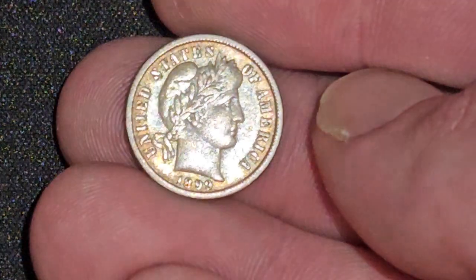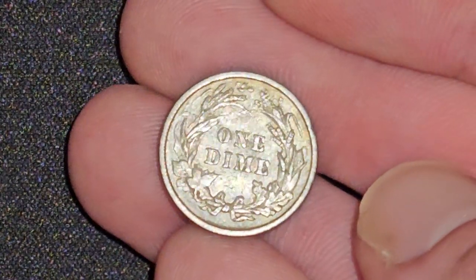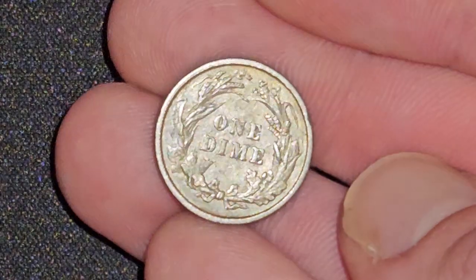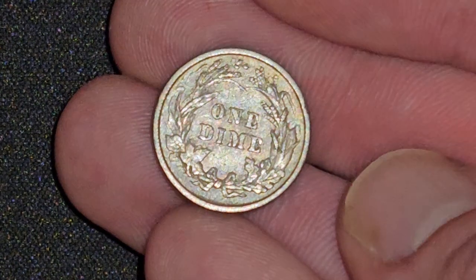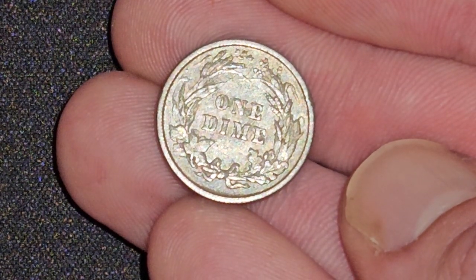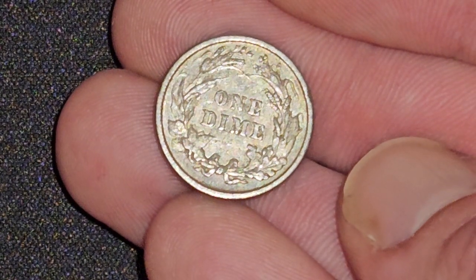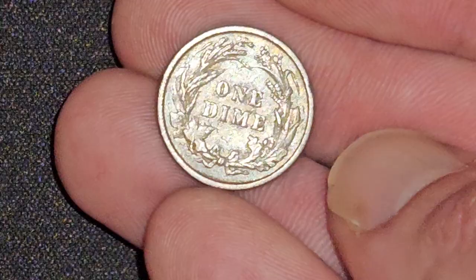Really hope that everybody is having a good Wednesday today. Woke up and had a great day myself — got everything I needed to do done, and now I'm just relaxing. If you got the San Francisco version, you're sitting at a cool $1.5 to $1.9 million. Not bad for a single dime.